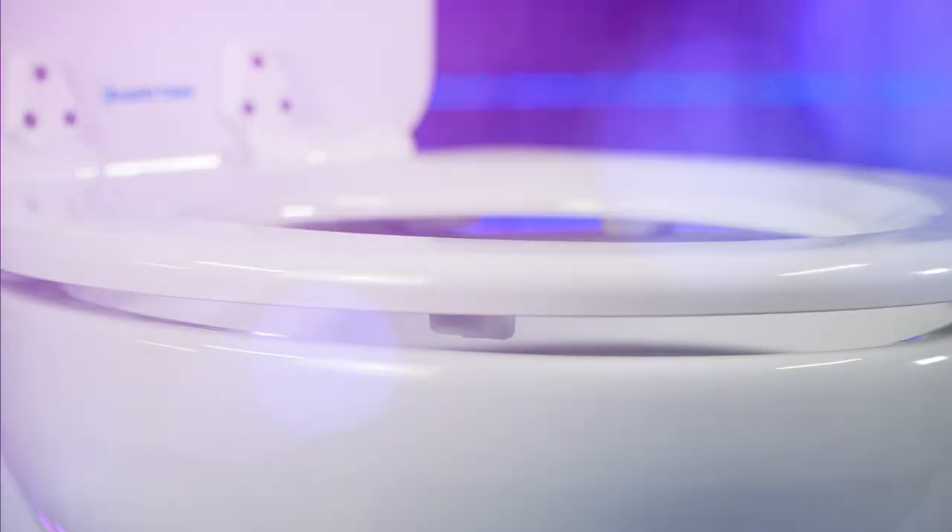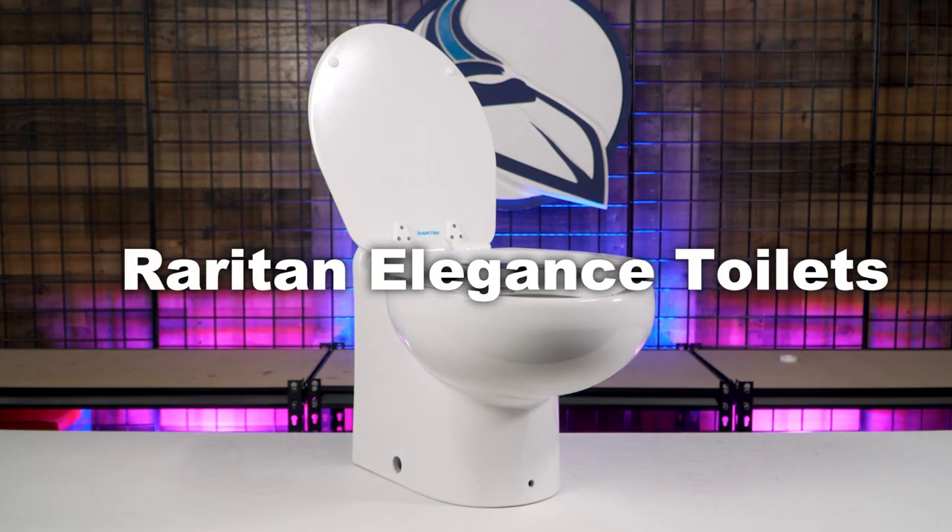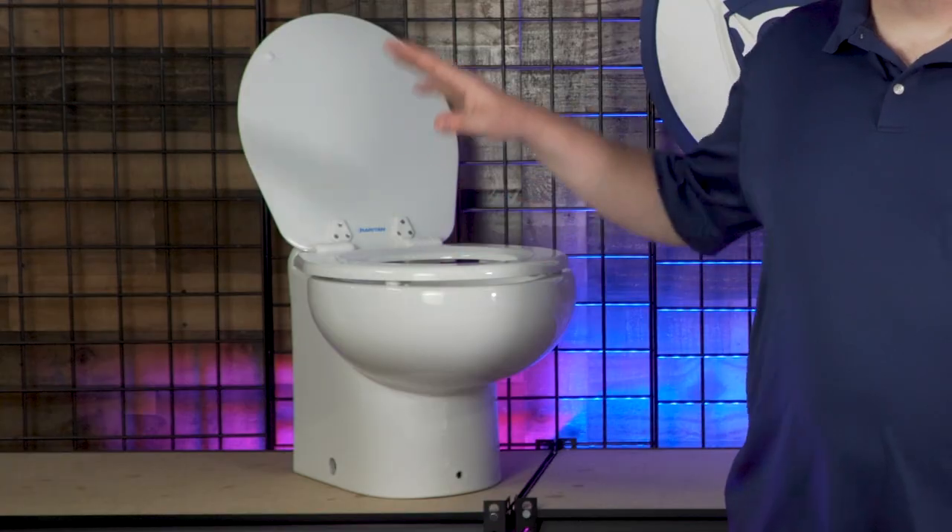Hi everyone, I'm Ryan at Marine Parts Source and in this video I'm going to be talking to you about some of the options that you have when putting a toilet on your boat. If you have a boat, particularly if it's older with any sort of cabin or living quarters, you might be familiar with a standard manual style toilet — compact with a small footprint. But if you have the room, you and your guests are really going to appreciate an upgrade to a toilet like the Raritan Marine Elegance, which is a great combination of excellent design features and technology.